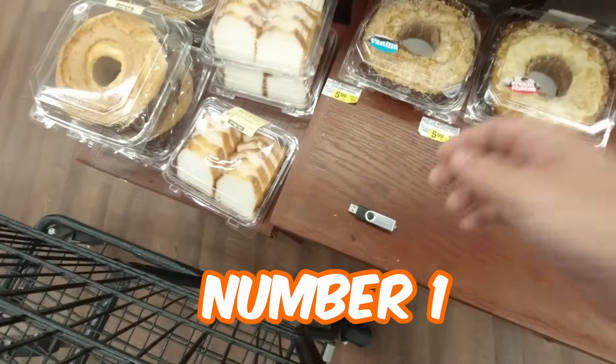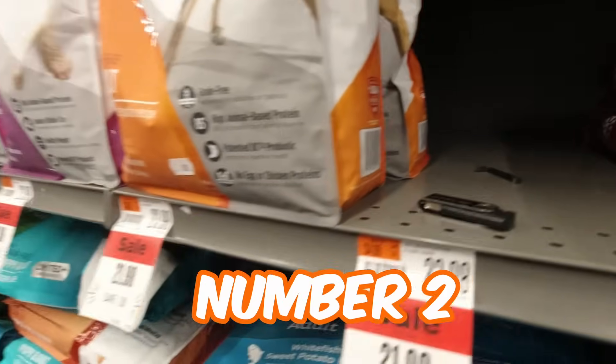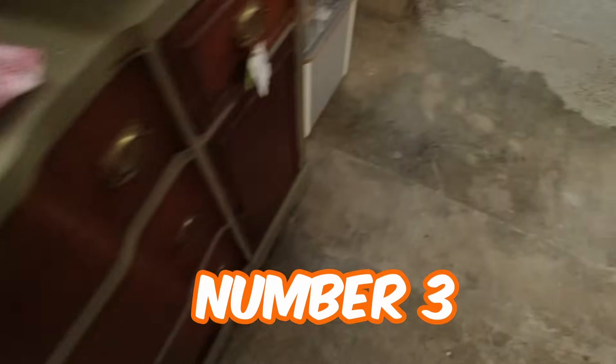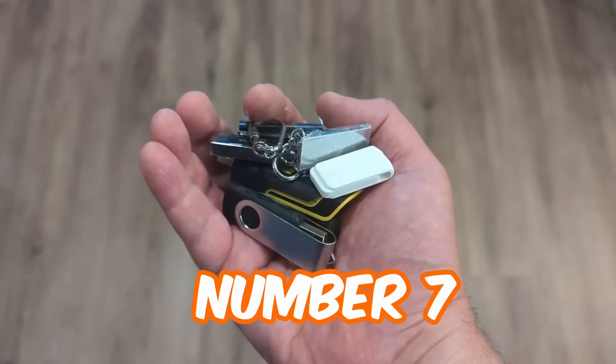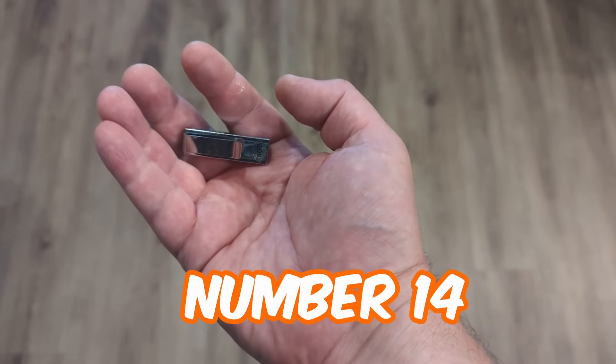Out of these 15 USB flash drives that I'm going to leave around town, how many do you think will fall for it? My guess is probably five or less. Well, there's only one way to find out. My first stop is going to be at my local supermarket. One down, 14 to go. Okay, all 15 have been dropped off all over town — some were actually handed in as lost property.